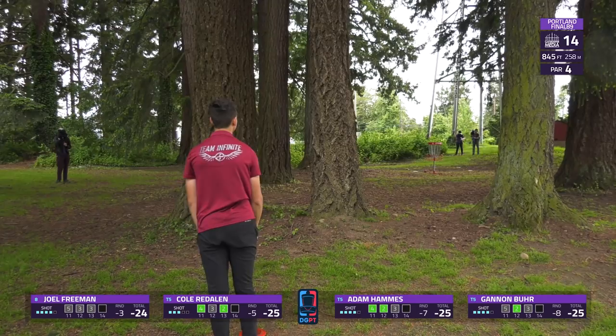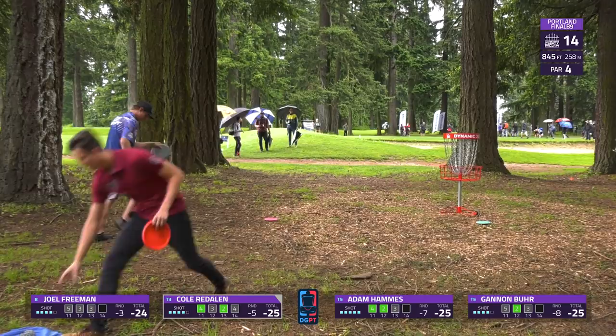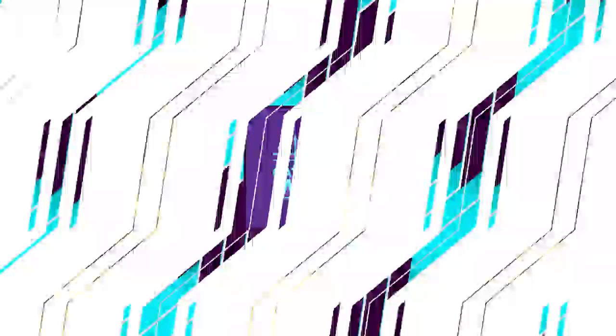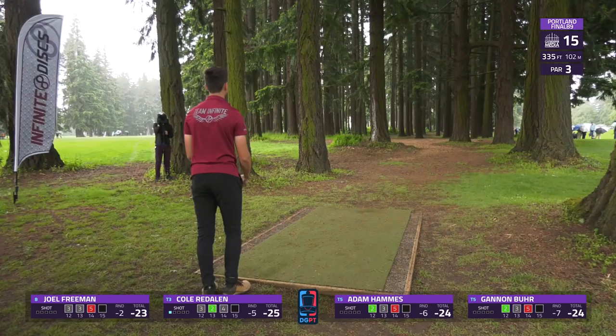As we get to a beautifully wooded center-cut tunnel shot on hole 15 — 335 feet, just dead straight with some OB left. There is a flexed forehand line which is probably the widest gap but it does bring that left OB more into play, or you can just go straight up the gut with the backhand. Things are getting a little bit more wet out here, so grip becomes a bit more of an issue. Hammes is looking to take that flex forehand — indeed he does, looks well executed but actually gets caught up just a touch early.